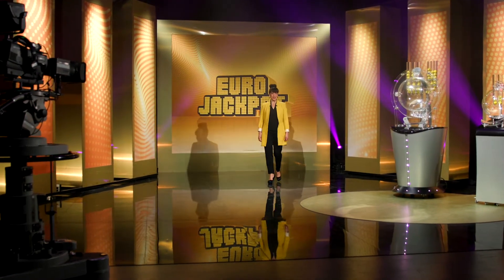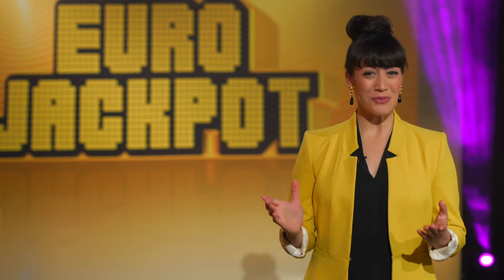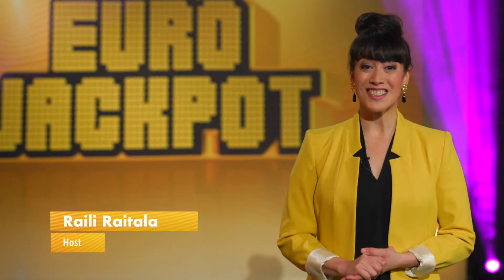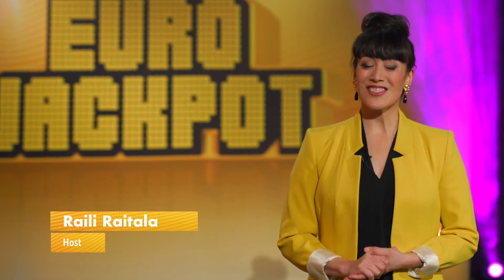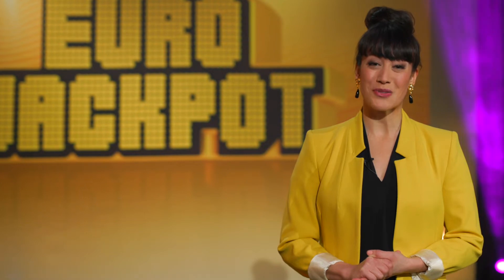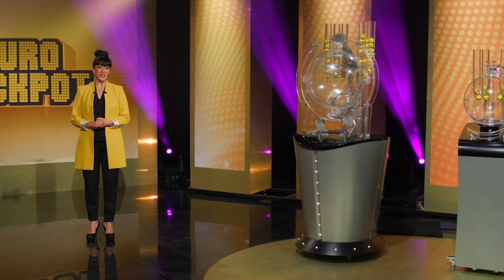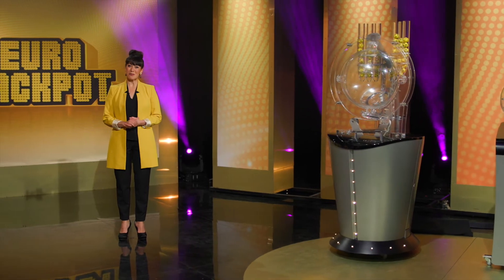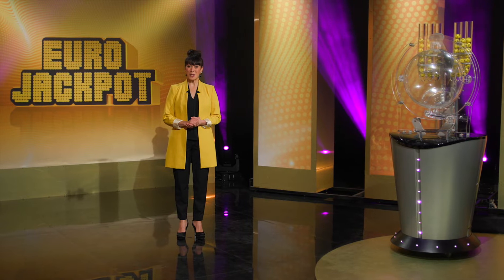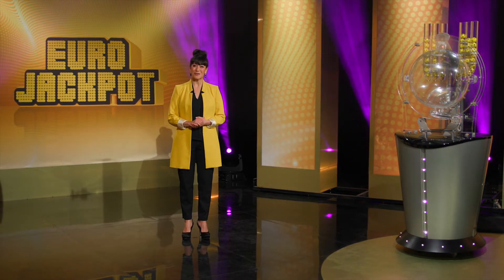Hello and welcome to the Eurojackpot studio here in Helsinki, Finland. This is where the draw takes place every Friday night, and from now on also on Tuesdays, as the second weekly draw takes place for the first time on March the 29th. Eurojackpot celebrates its 10th anniversary this March, and we are proud to invite you to see how the draw is performed and to meet the people behind the scenes who make it all happen professionally and reliably.